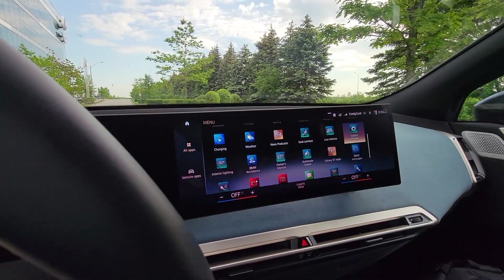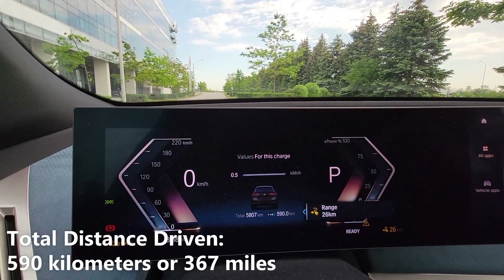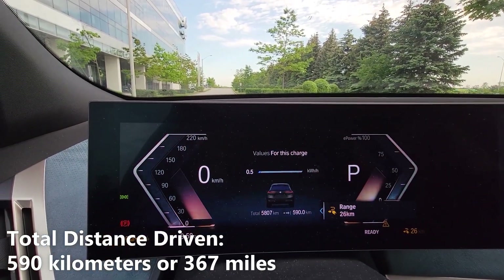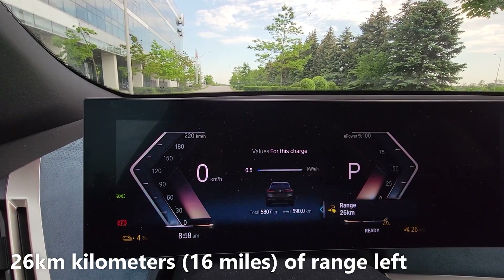We just spent the week driving the iX and we have some numbers we'd like to share with you. As you can see, we drove a total of 590km and have a remaining battery range of 26km. You'll notice that we have 4% of battery left.